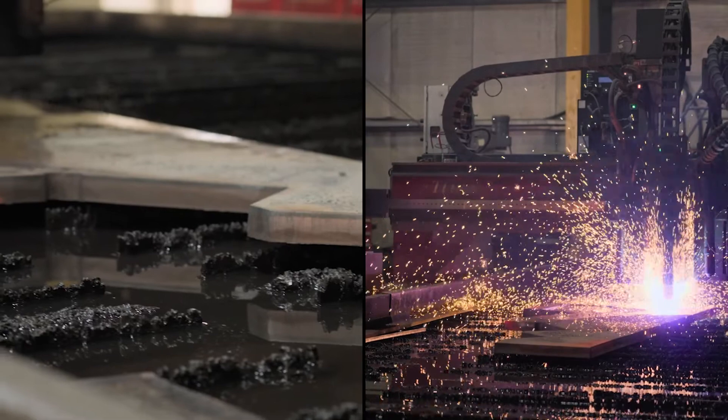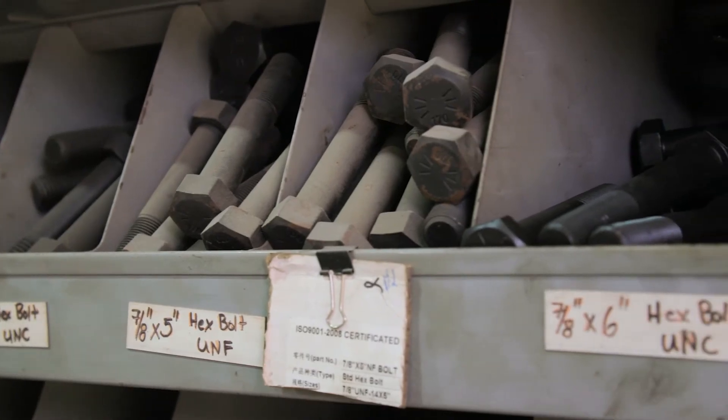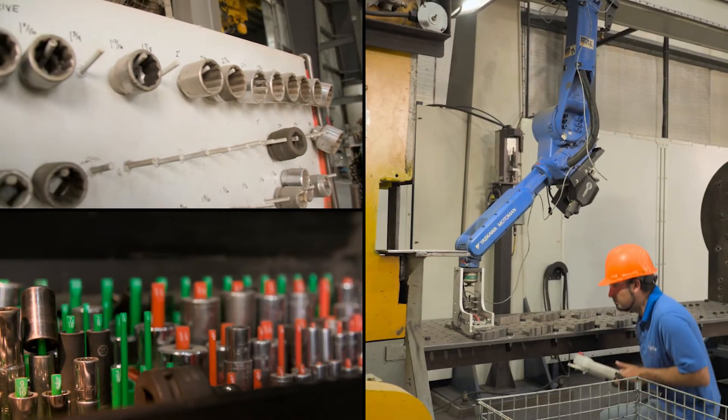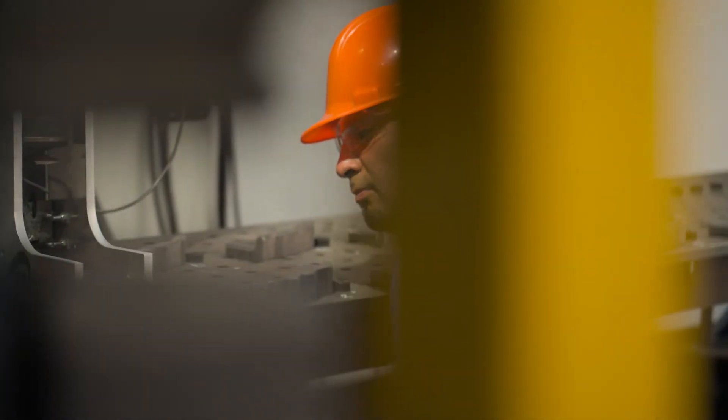I will say that working in the automation and robotics industry is like making music. In music you have different sounds — with automation and robotics it's similar. You have to synchronize different devices, different signals to make them work together to do something.